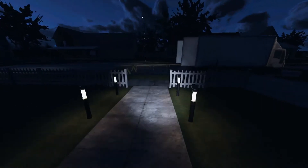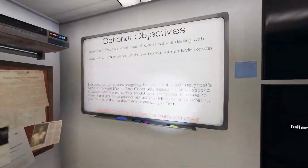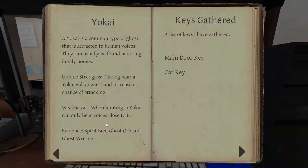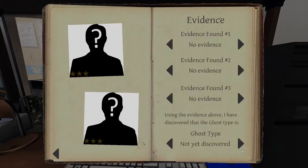So we got fingerprints and freezing temps. I wonder what this is. I witnessed a ghost event. I still need to find evidence of paranormal with the EMF reader. Fingerprints and then freezing temps — what can it be? A banshee? A wraith? I don't like either one of those.